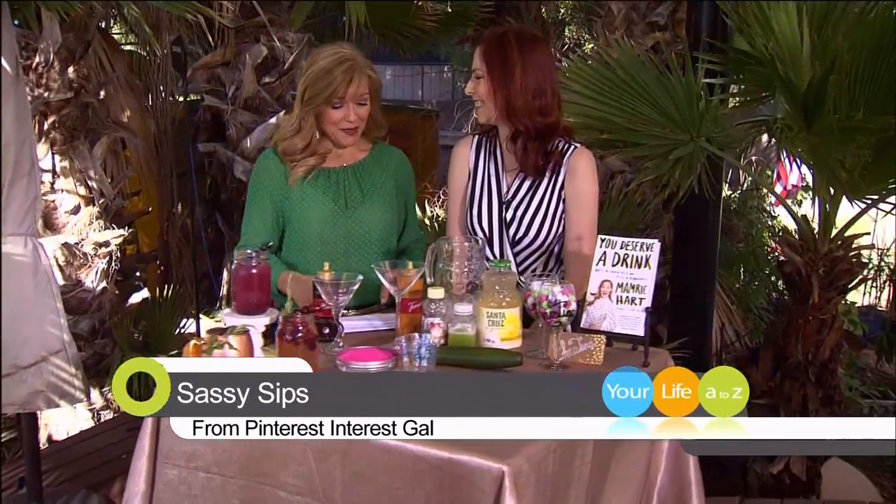The way to really make a fancy drink is you can go for the mocktail, or you can go with your glassware and add a little pep in your step. Your tablescape is really a nice way to add a little sass to your sip. I need some sass in my sip!